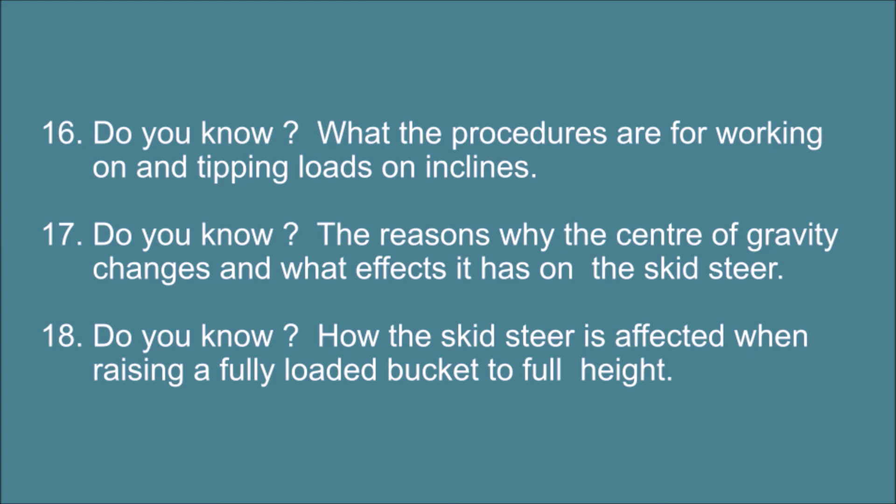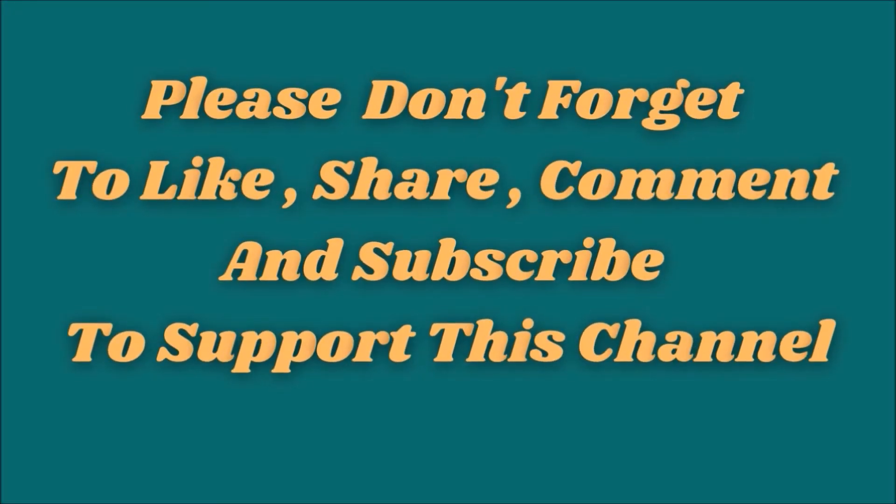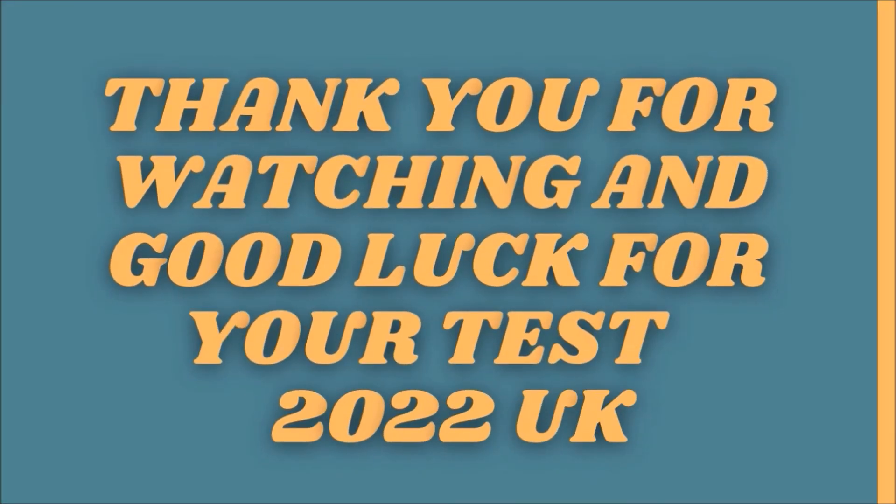18. Do you know how the skid steer is affected when raising a fully loaded bucket to full height? Please don't forget to like, share, comment and subscribe to support this channel. Thank you for watching and good luck for your test.